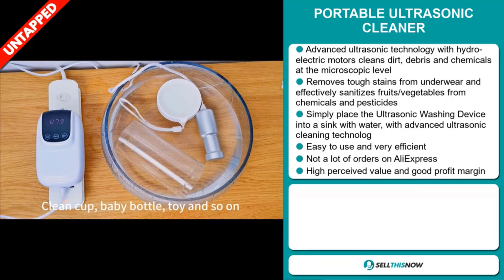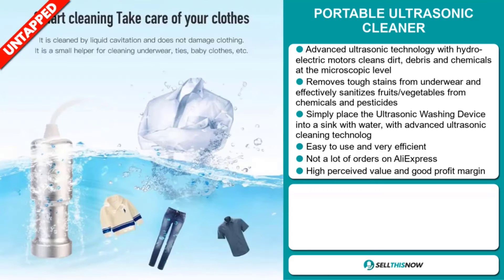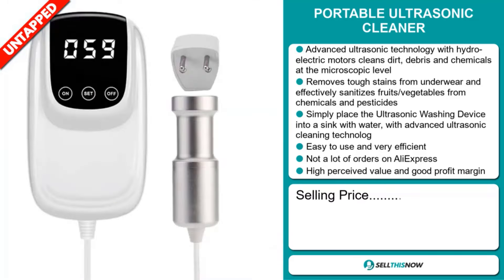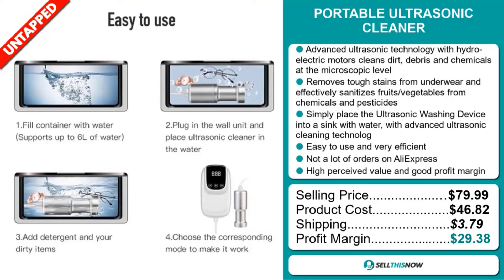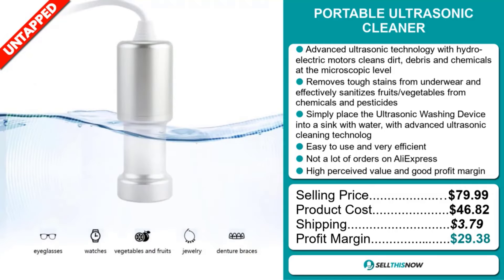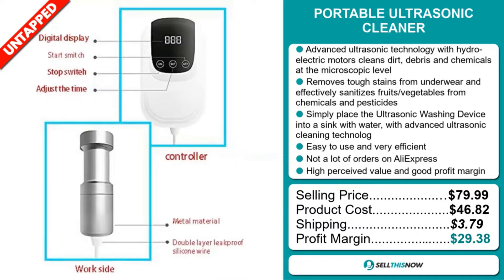This item has a high perceived value and will give you a good profit margin. The selling price for the Portable Ultrasonic Cleaner is just under $80, whereas the product cost is only $46.82. Shipping will set you back $3.79, so you're looking at an excellent profit margin of $29.38. Sell this now.